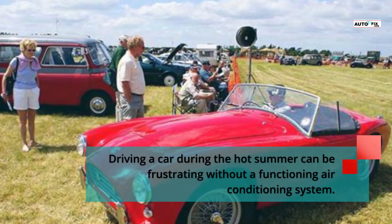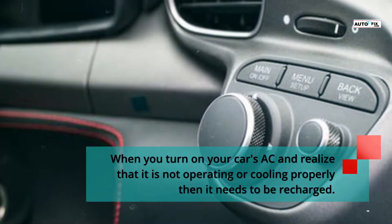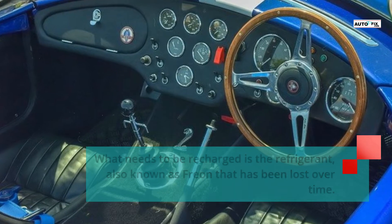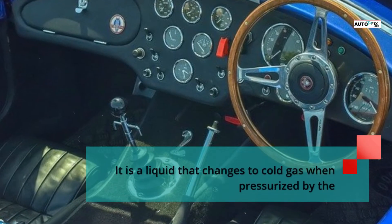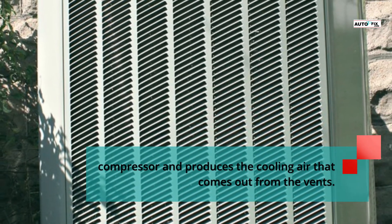Driving a car during the hot summer can be frustrating without a functioning air conditioning system. When you turn on your car's AC and realize that it is not operating or cooling properly, then it needs to be recharged. What needs to be recharged is the refrigerant, also known as freon, that has been lost over time. Your car's AC needs the refrigerant to operate — it is a liquid that changes to cold gas when pressurized by the compressor and produces the cooling air that comes out from the vents.